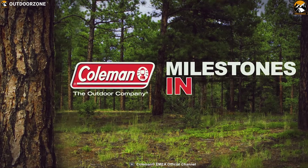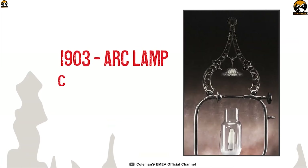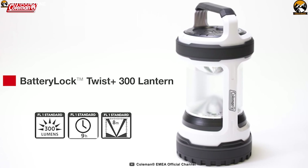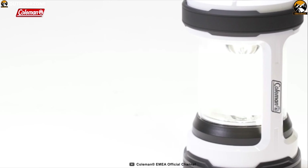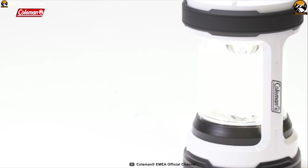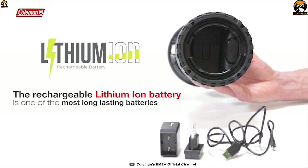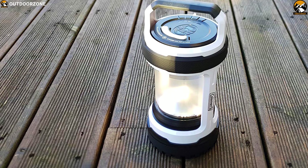Coleman is a renowned brand amongst outdoor enthusiasts because of their excellent quality outdoor equipment and attention to detail. Introducing the Coleman Twist Plus 300 LED Lantern, a powerful and feature-packed lantern that is built to provide you brightness whenever you need it the most. It comes with a powerful LED which can generate up to 300 lumens of brightness with a maximum 8-meter beam distance to cover your whole campsite. Thanks to its lithium-ion battery, this lantern can provide brightness for up to 75 hours on its low mode.